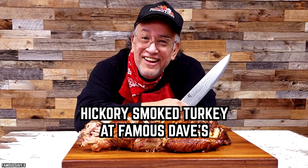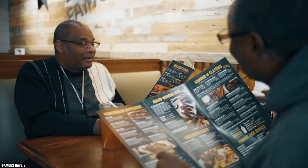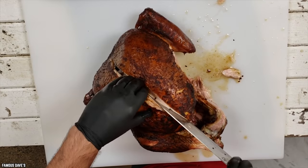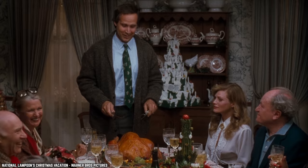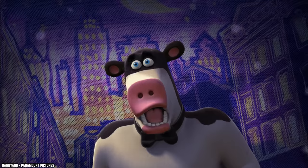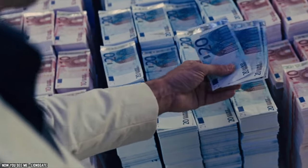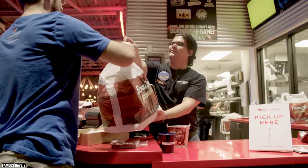Hickory Smoked Turkey at Famous Dave's. Christmas wouldn't be complete without turkey, but not everyone has time to cook a whole bird. If you're in a rush, head over to Famous Dave's for a smoked turkey. Famous Dave's Hickory Smoked Turkey is crispy on the outside and tender and juicy on the inside — nothing like the bird Clark Griswold carved up in National Lampoon's Christmas Vacation. You'll never be accused of being a Scrooge if you serve this for Christmas dinner. A whole smoked turkey will cost you $79, but it serves 12 to 15 people.